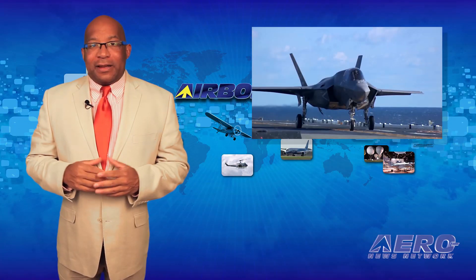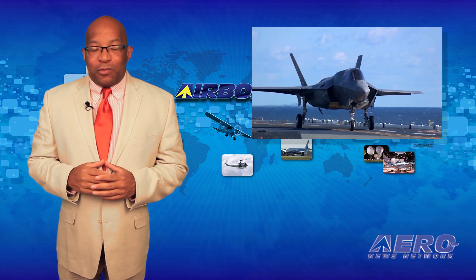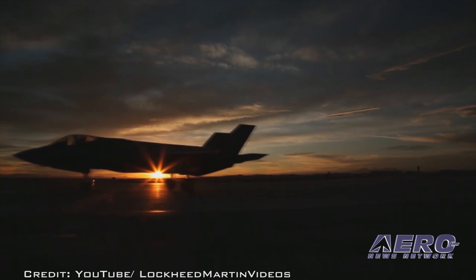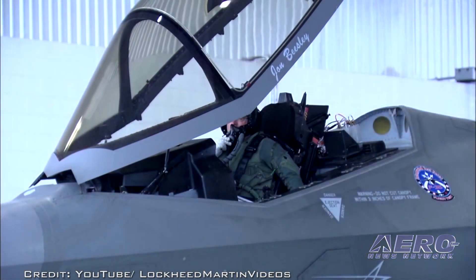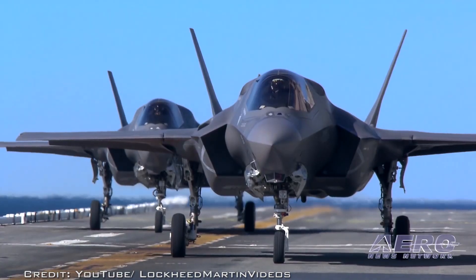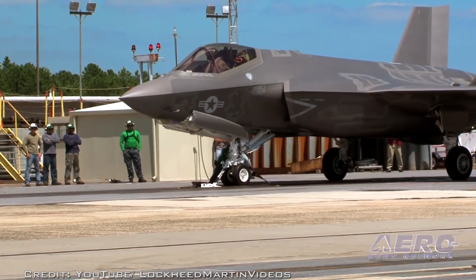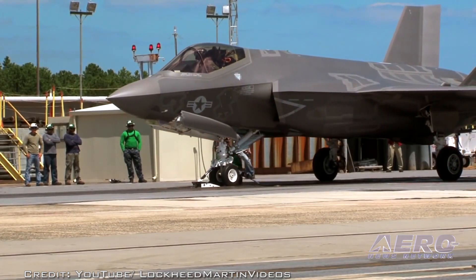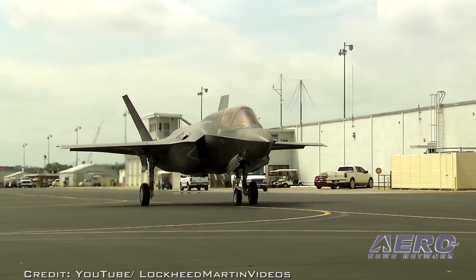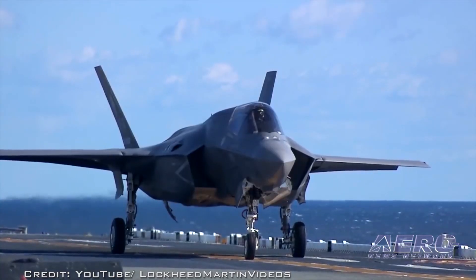Reuters reports that Air Force Lieutenant General Chris Bogdan said on the sidelines of the Royal International Air Tattoo that the Air Force and Lockheed Martin are close to finalizing two contracts for 160 F-35 Lightning II airplanes. Lockheed reportedly said that an agreement was expected to be reached soon for the ninth and tenth production contracts for the new airplane, with the contracts likely valued between $14 and $15 billion.